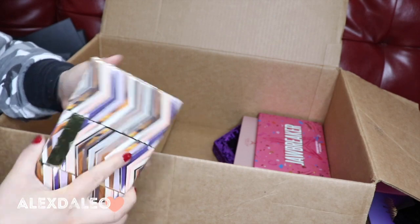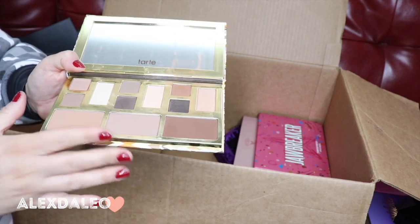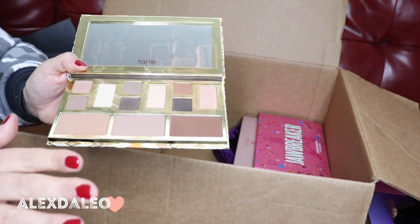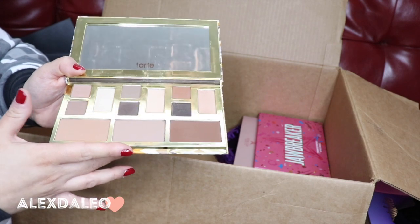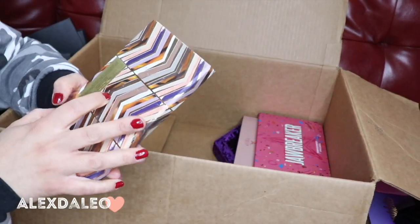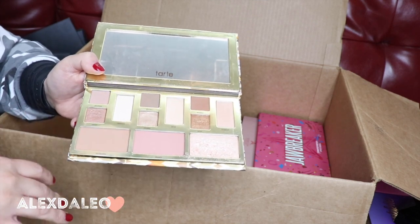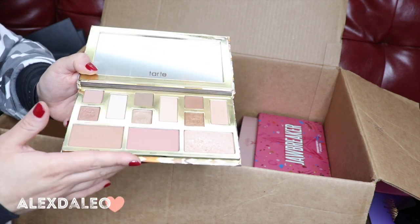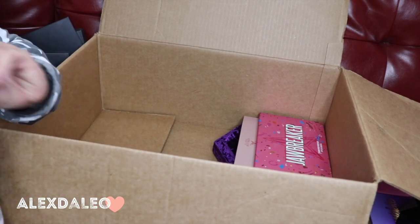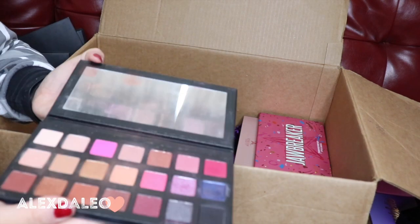These are two Tarte palettes — they're a little different from each other. This is the Clay Play palette — another really good neutral. When I travel to a close place for a couple of days and want a very simple makeup look, this is what I use. This is the Clay Play Volume 2 — it has slightly different shades, a little more darker than the first one. I'm keeping both because they're super pigmented and great.